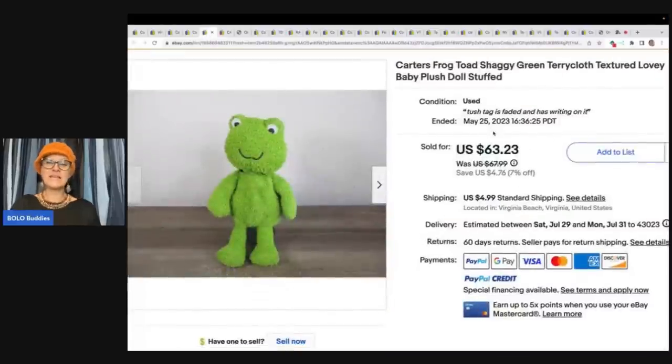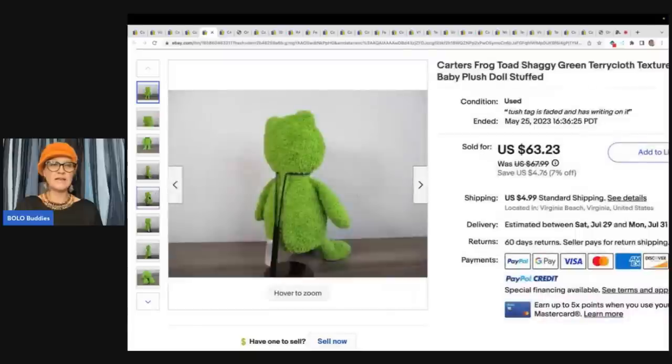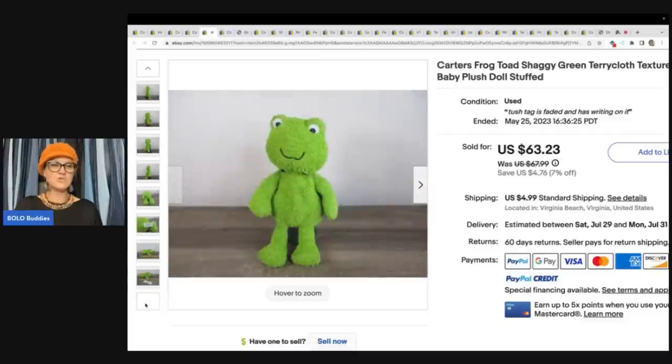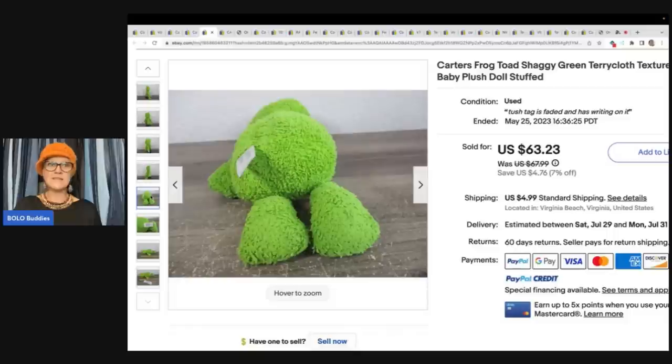The next item is this little frog — Carter's frog toad shaggy green terry cloth textured lovey baby plush doll. $63.23. Terry cloth can do really well, so definitely keep that in mind. Look up terry cloth items even if they're not Carter's brand. This one says the tush tag is faded and has writing on it. I imagine the seller tried to get the ink off the tush tag and in doing so faded out the Carter's tag — I've done that with items that were marked through.